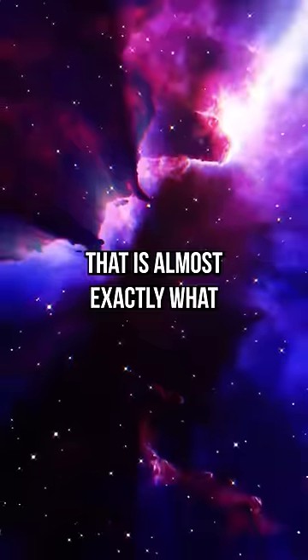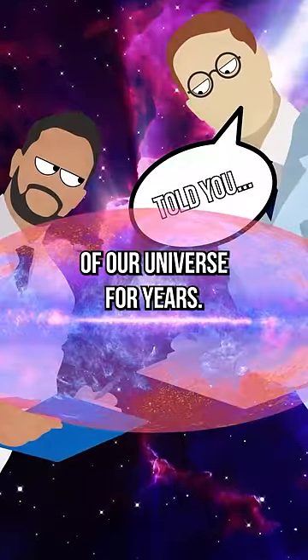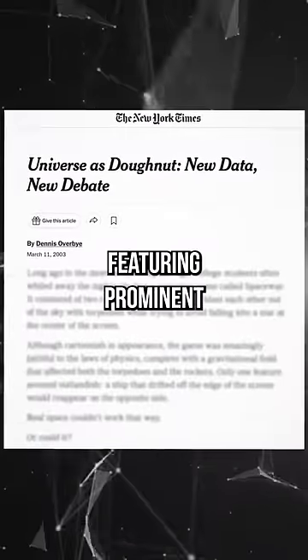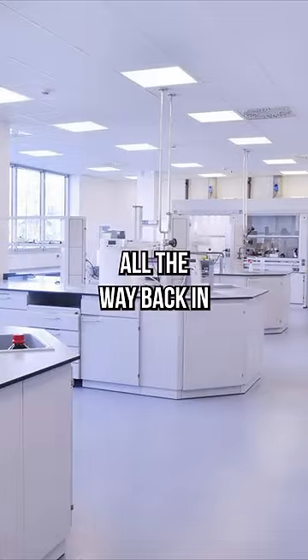And turns out that is almost exactly what scientists have been thinking about the shape of our universe for years. A New York Times article was published featuring prominent cosmologists proposing the same donut theory all the way back in 2003.